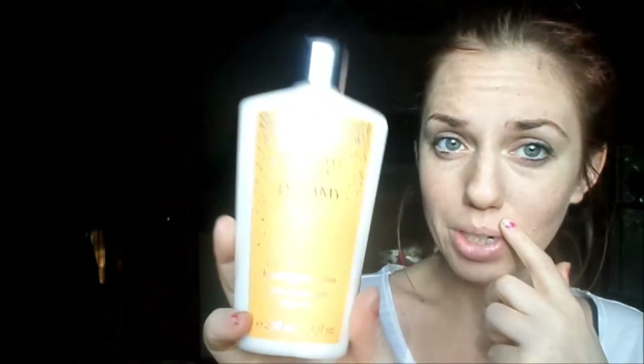Then I got the Victoria's Secret Dreamy Vanilla Hydrating Body Lotion, which just looks like this, and it smells so good — I love it. Mother stole the two that I really like; there was a pear something — pear glaze or something like that. I need to go get another one of those because she stole it, and it smells really, really good.